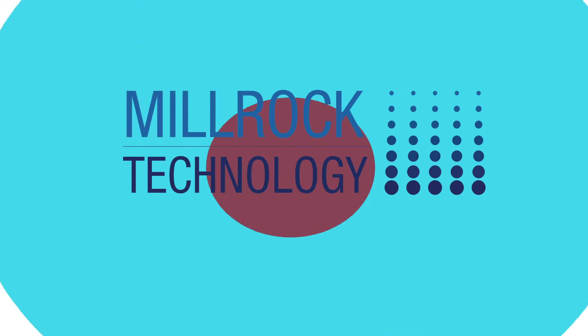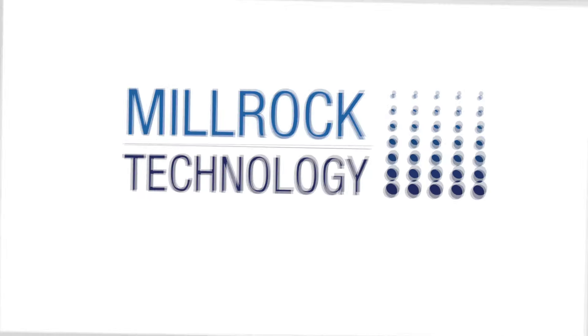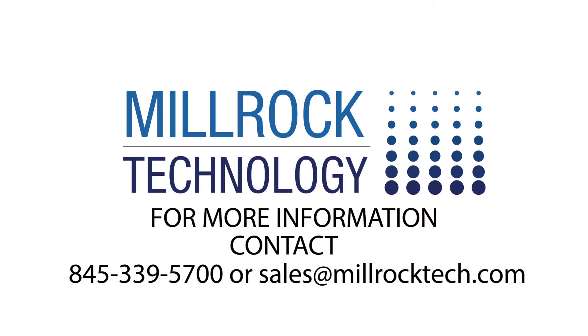Millrock Technology — we're hot at keeping things cold. For more information, please contact us at 845-339-5700 or sales@MillrockTech.com.